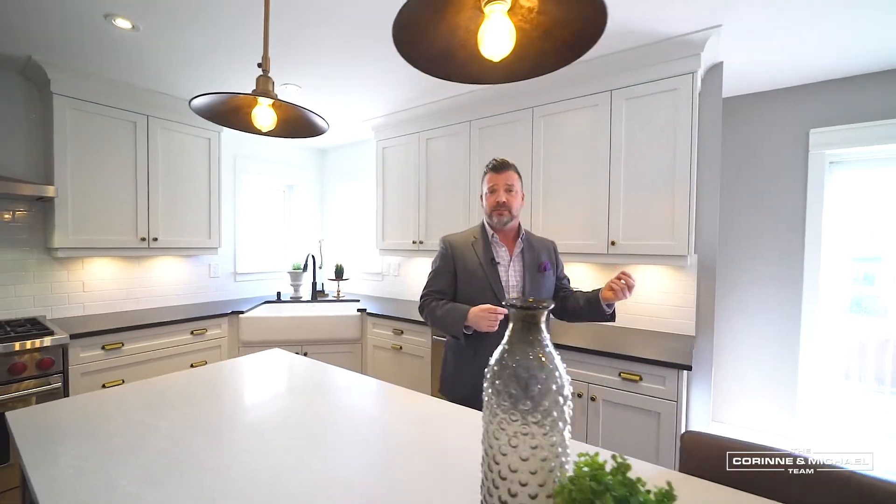Welcome to 21 Thorndike Crescent in Brooklyn. This home is stunning — from the custom kitchen and custom renovated walkout basement to the spa-like en-suite and soaring great room. This home is absolutely spectacular and I'm really excited for you to see it. Enjoy the tour.